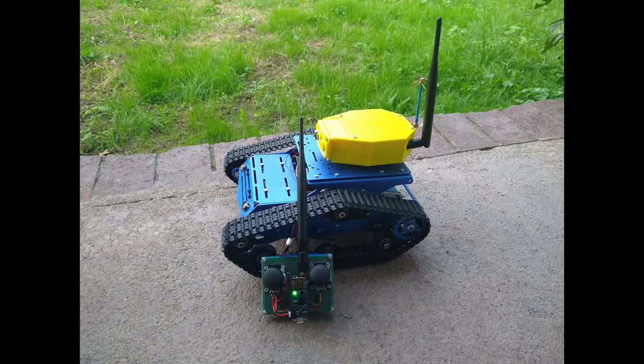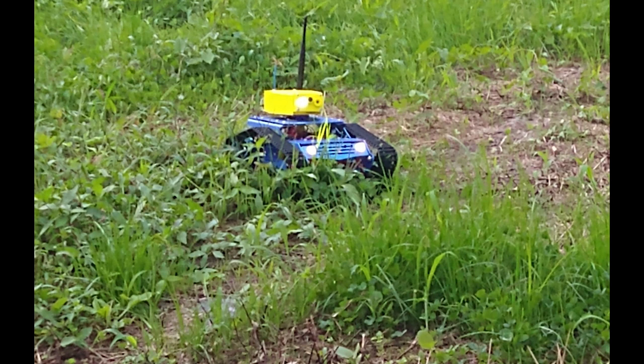This is a tank tread vehicle programmed in CircuitPython. There's a motor featherwing and a seesaw in the body, and a Feather M4 Express with an RFM-95 in the turret. There are also a few MOSFETs for the lights and lasers, as well as a video transmitter in the turret. All in Fallout 4 Vault-Tec blue and yellow.